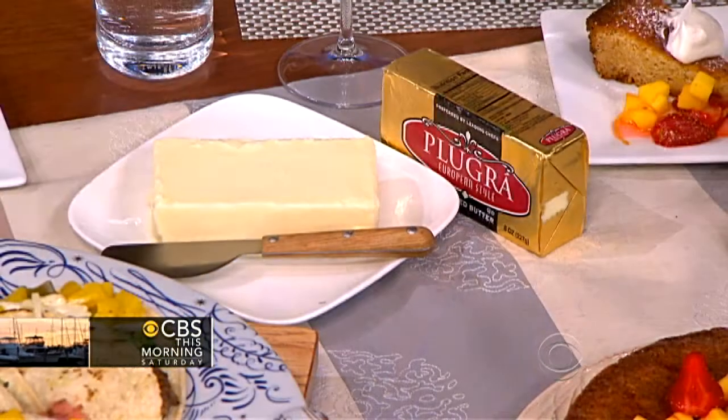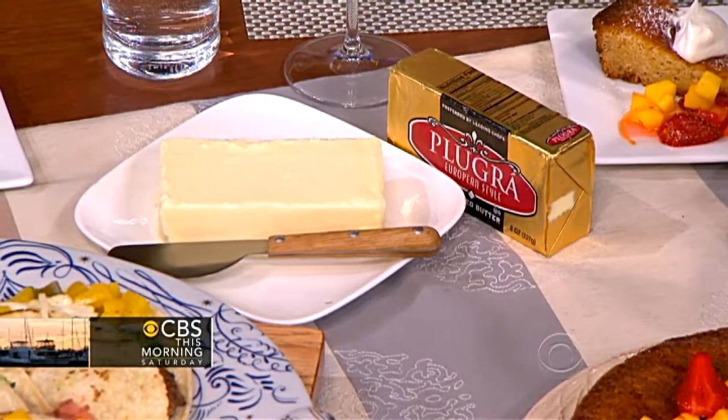The one ingredient you must have in your kitchen? I have hidden kitchen pleasures, and butter is number one. Chocolate is number two, by the way. Butter makes everything better.